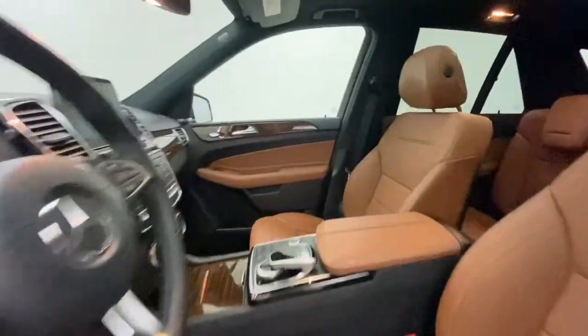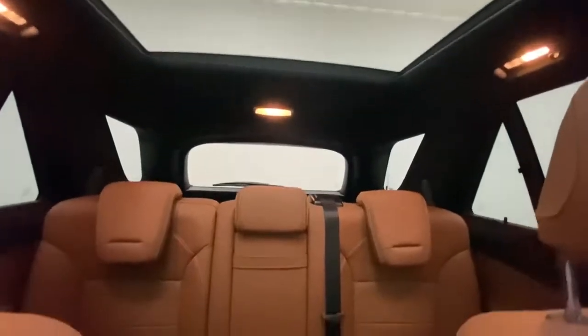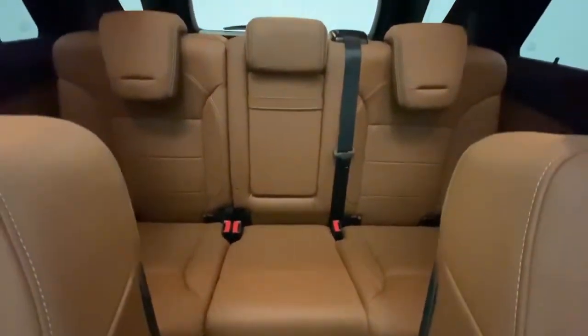All-wheel drive, sun/moonroof, keyless entry, keyless start, power passenger seat, power lift gate, heated mirrors, backup camera, steering wheel audio controls, multi-zone AC.